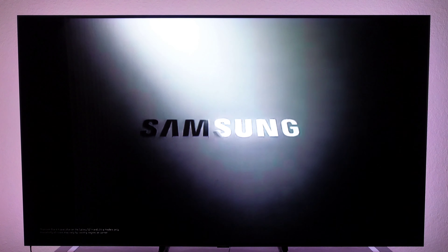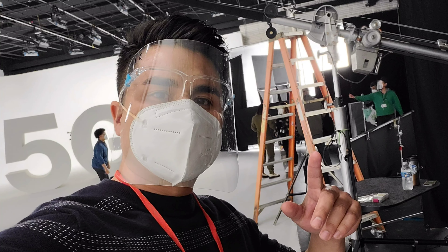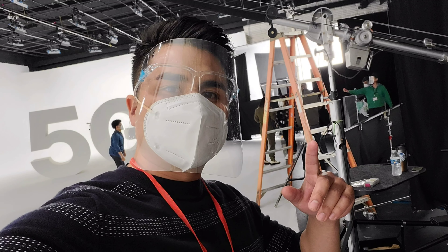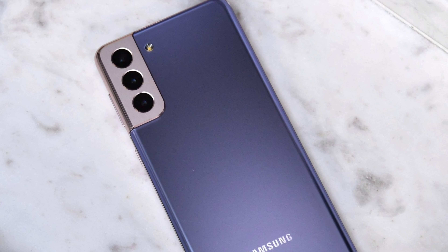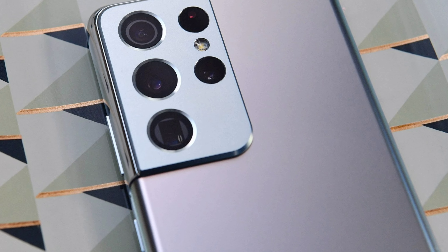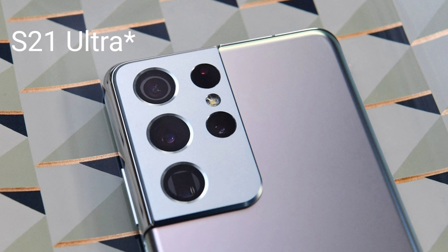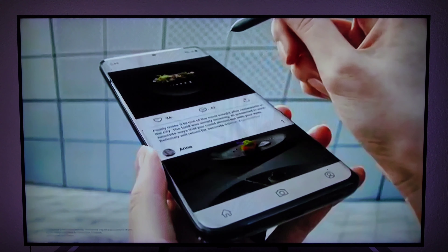I actually had the opportunity to use these phones this past week. I've had the privilege of being in an upcoming Samsung Verizon commercial, which was an amazing experience — something I have never experienced before. While shooting this commercial, I had the opportunity to use both the S21 Plus and S21 Ultra, and I gotta say, while both are absolutely beautiful devices, I fell in love with the S20 Ultra. And yes, it does support S Pen usage, which is amazing.